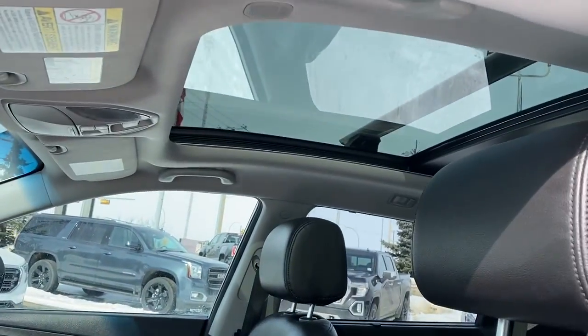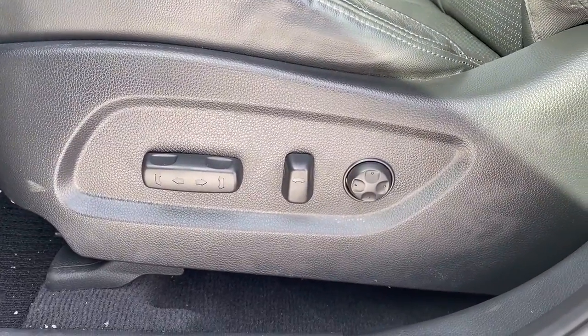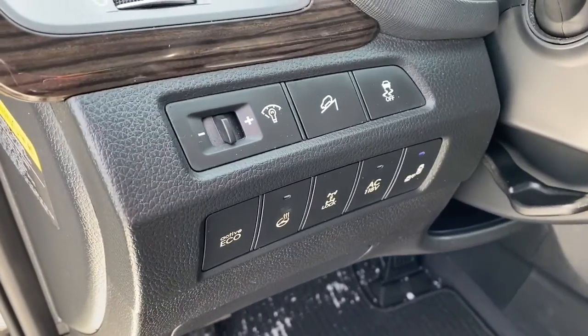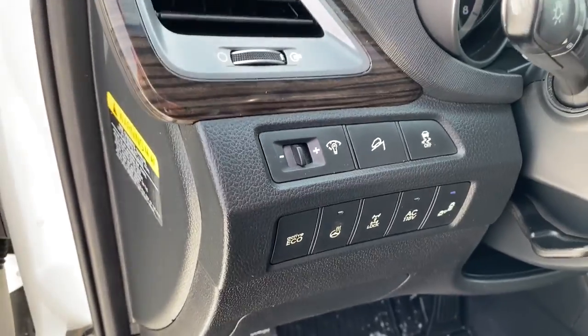Up above we've got a power moonroof, and down below a power adjustable driver seat with lumbar support. We've also got traction control, hill descent control, a heated steering wheel, as well as park assist.